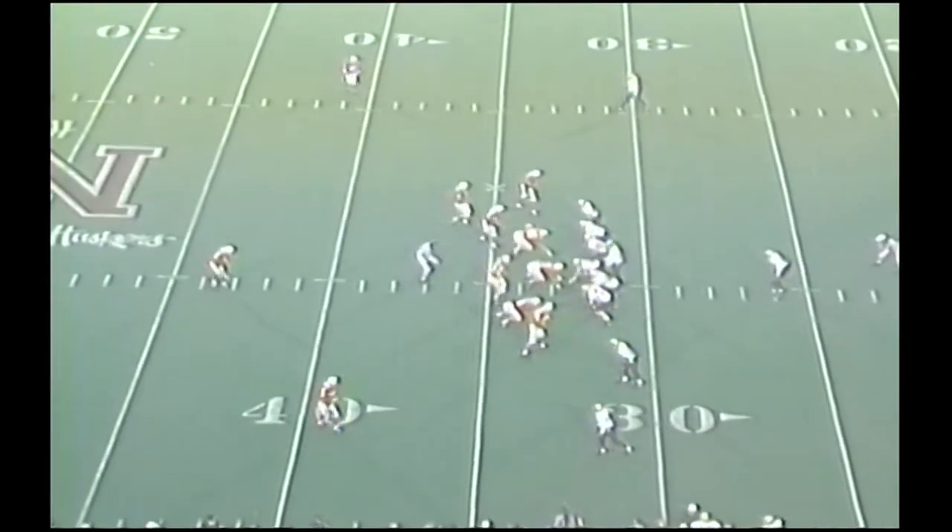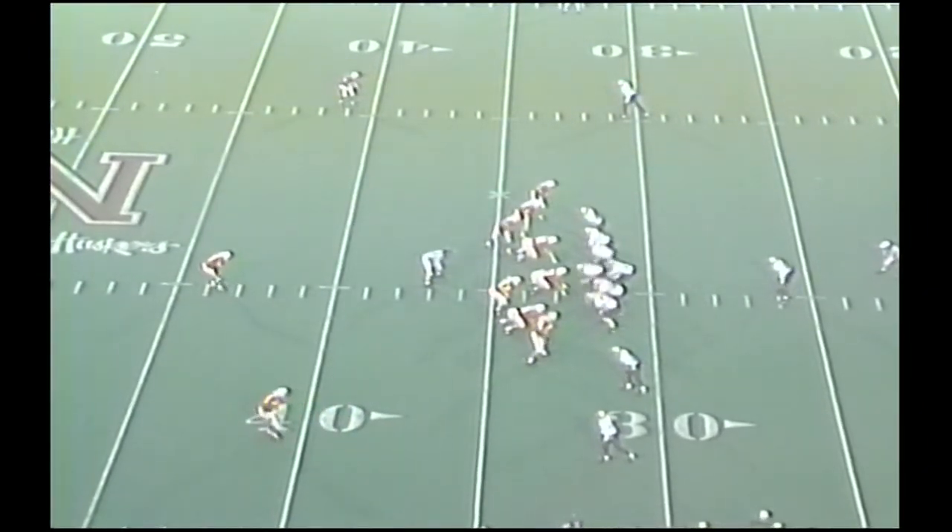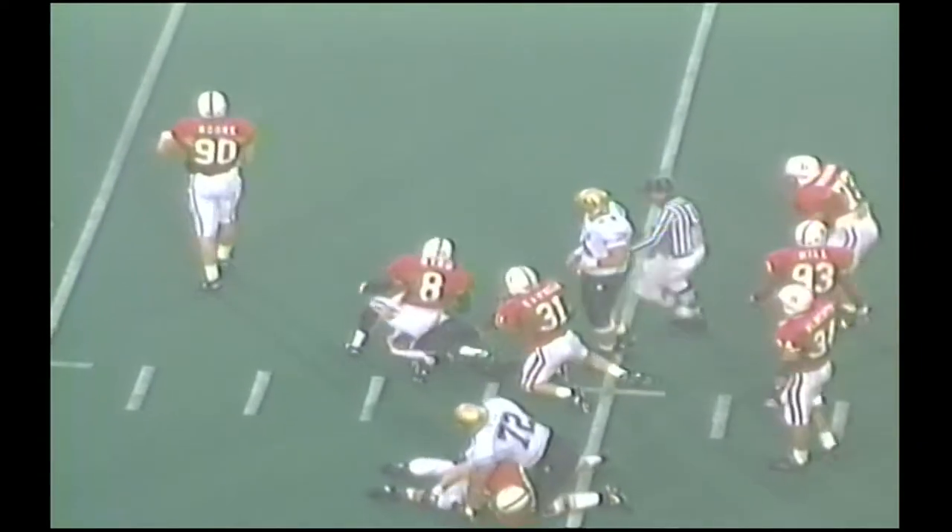Nebraska in their base 50 defense. Three down linemen. First and 10 CU. Detmer rolls right. Now quarterback scramble up the middle — to the 35, to the 38, 39, 40, 41. Goes Coy Detmer.